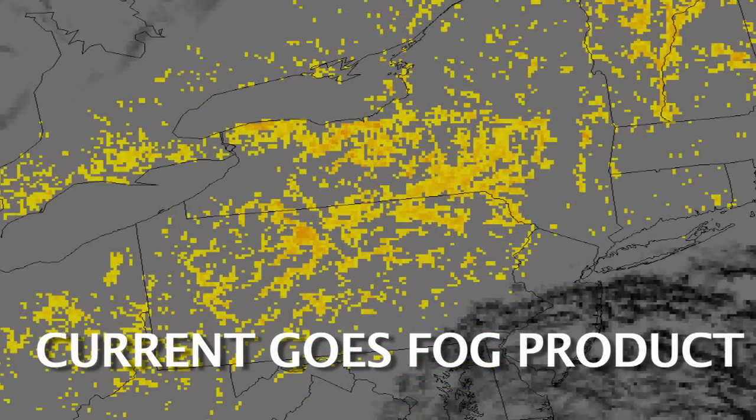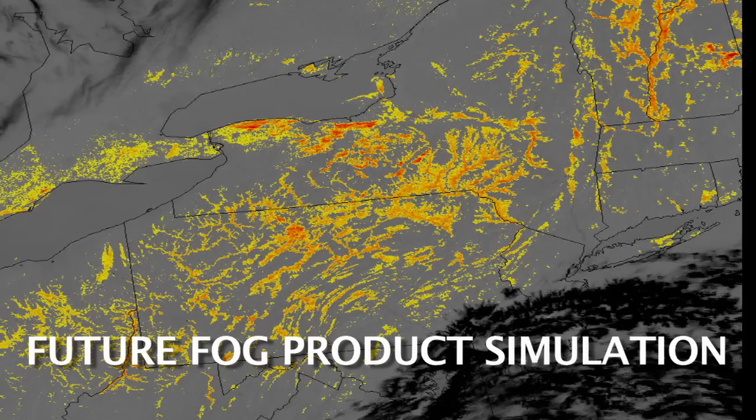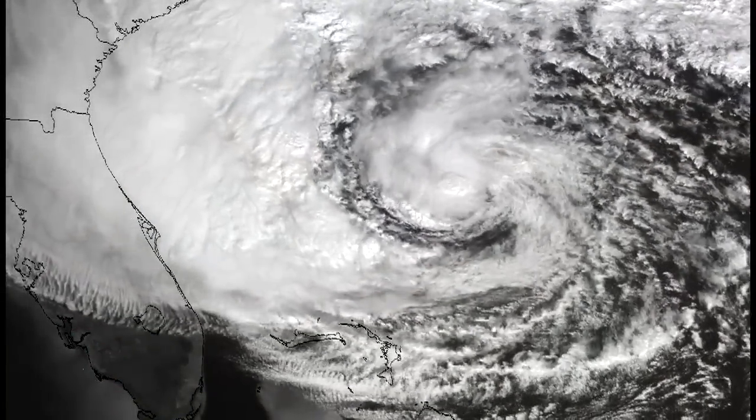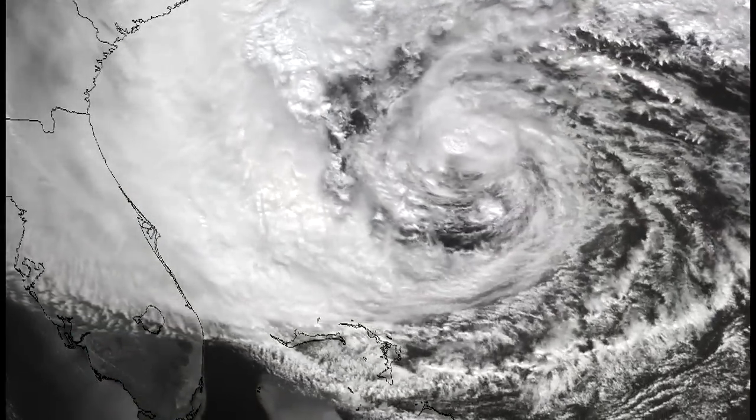Better data quality and faster scan speed will contribute to fewer weather-related flight delays and incidents with volcanic ash plumes, as well as earlier preparation for tropical storms and hurricanes.